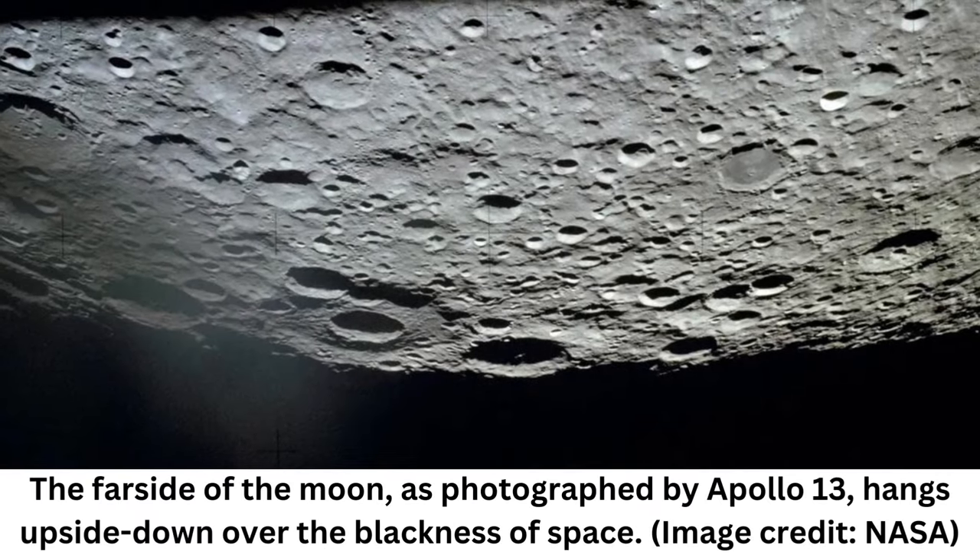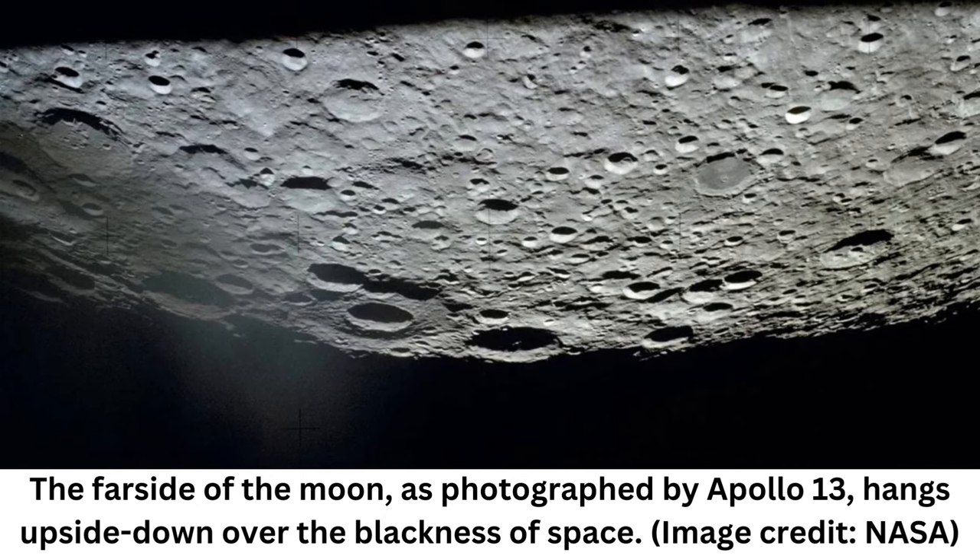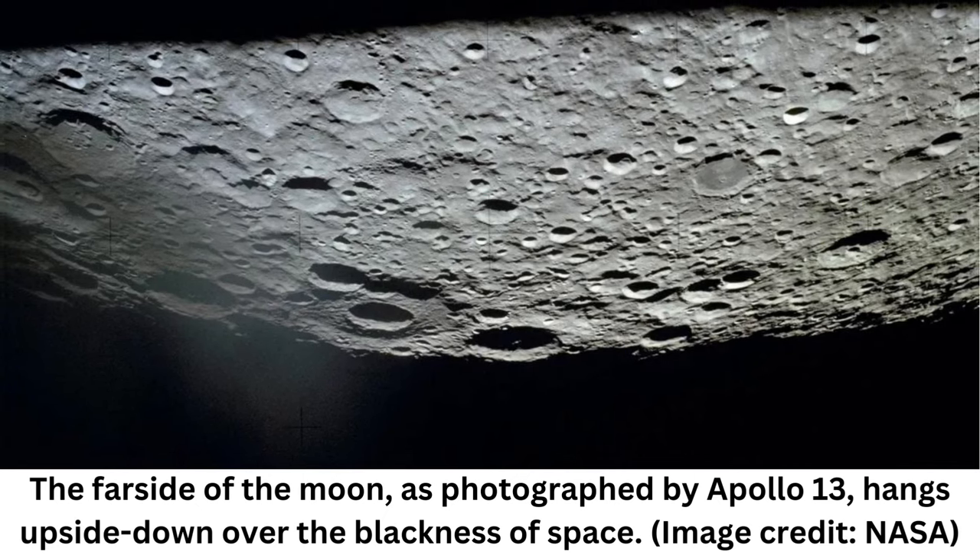Since it first landed in 2018, China's Chang'e-4 — the first spacecraft to ever land on the far side of the Moon — has been taking stunning panoramas of impact craters and sampling minerals from the Moon's mantle. Now, the spacecraft has enabled scientists to visualize the layer cake of structures that comprise the upper 1,000 feet of the Moon's surface in finer detail than ever before.